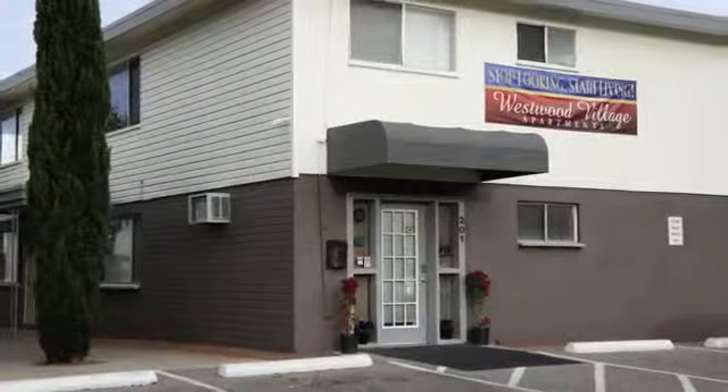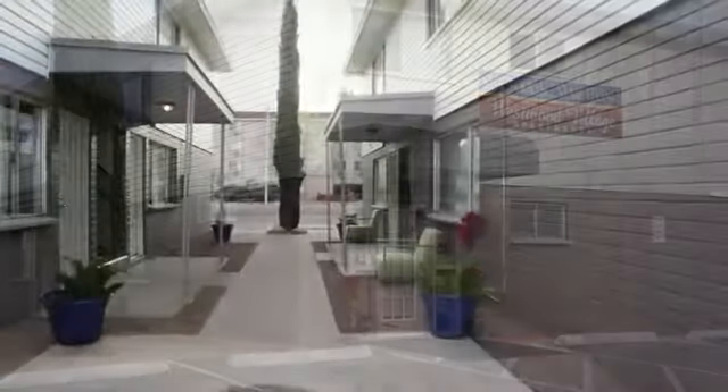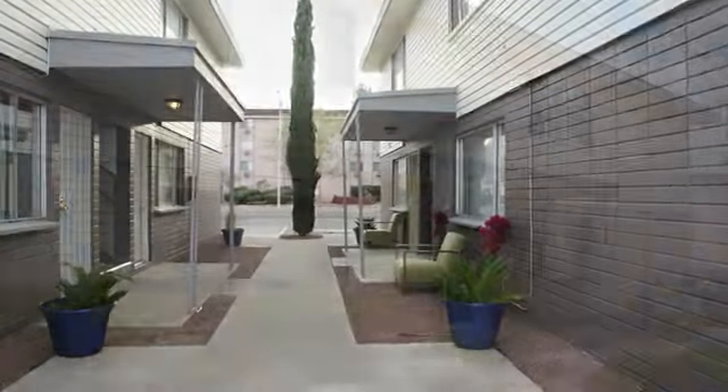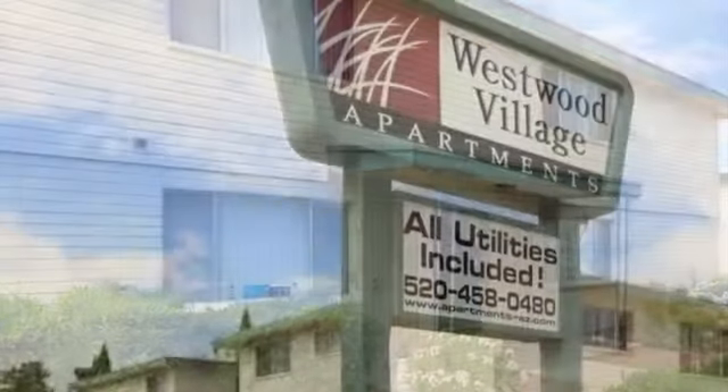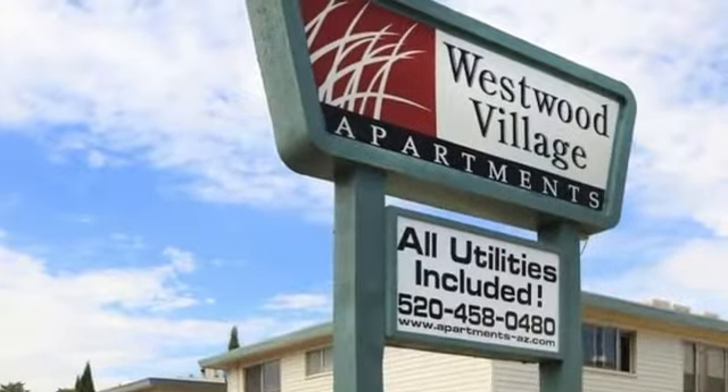Our home in Sierra Vista is close to military facilities, natural recreation areas, restaurants, grocery stores, shops and more. Visit us soon — we look forward to welcoming you at Westwood Village Apartments.